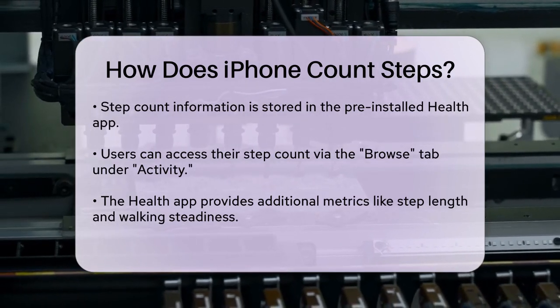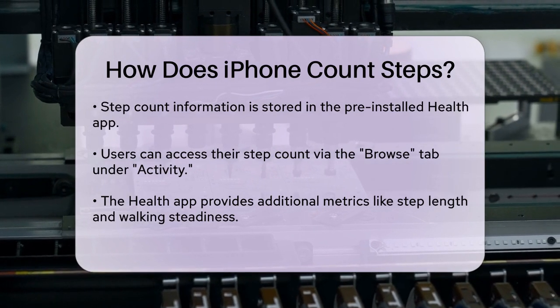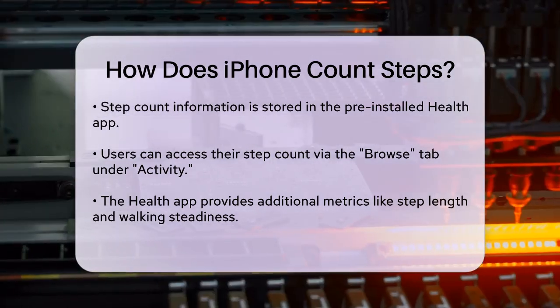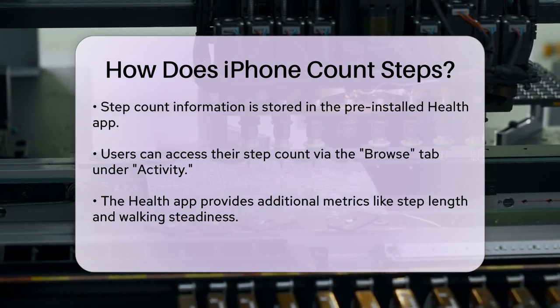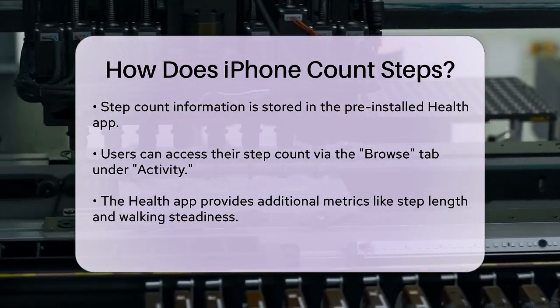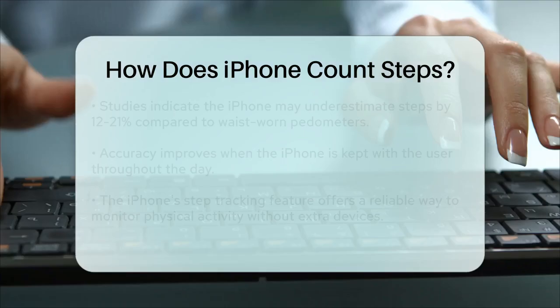You might be wondering how accurate this tracking is. Studies have shown that while the iPhone's step counter is generally reliable, it can underestimate steps by about 12 to 21 percent compared to pedometers worn on the waist. However, this discrepancy is mostly due to periods when the phone isn't on your person.